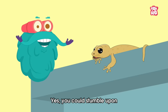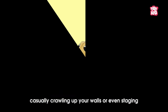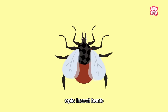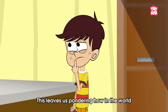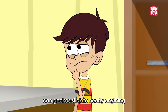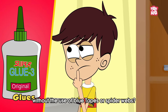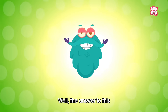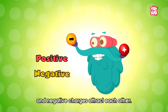Yes, you could stumble upon one of these awesome creatures chilling on your rooftop, casually crawling up your walls, or even staging epic insect hunts akin to a miniature action movie. This leaves us pondering: how in the world can geckos stick to nearly anything without the use of glue, tapes, or spider webs?